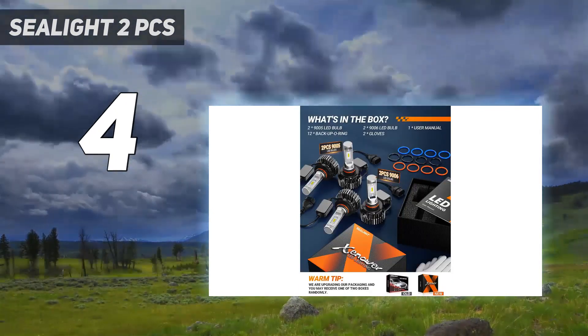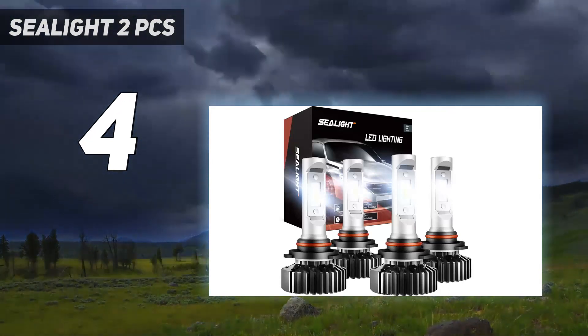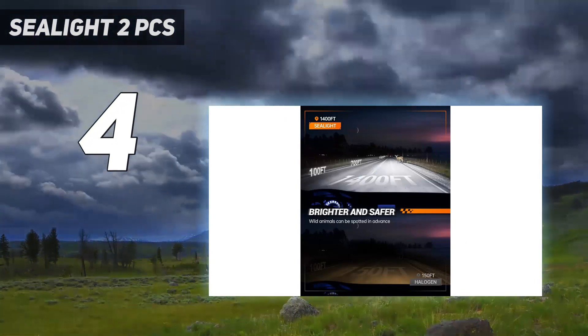Installation is easy and requires no tools. With a 50,000-hour lifespan, the bulbs last up to 7 years, which is 7 times longer than 9005 halogen bulbs.